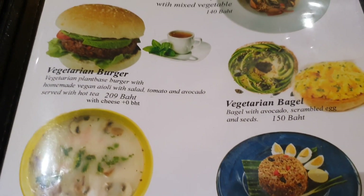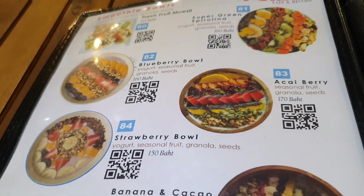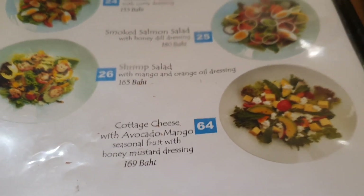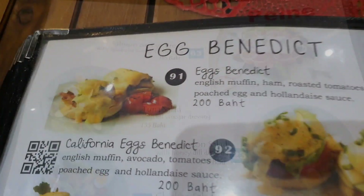Vegetarian bagel, vegetarian burger. Fried niggles. Blueberry bowl, strawberry bowl, banana and cocoa, cottage cheese and avocado, shrimp salad, chicken salad, tuna salad — it's just so much nice food.